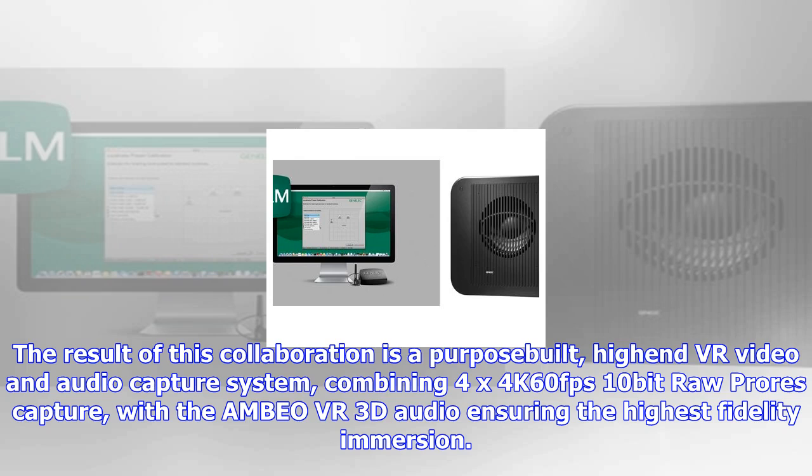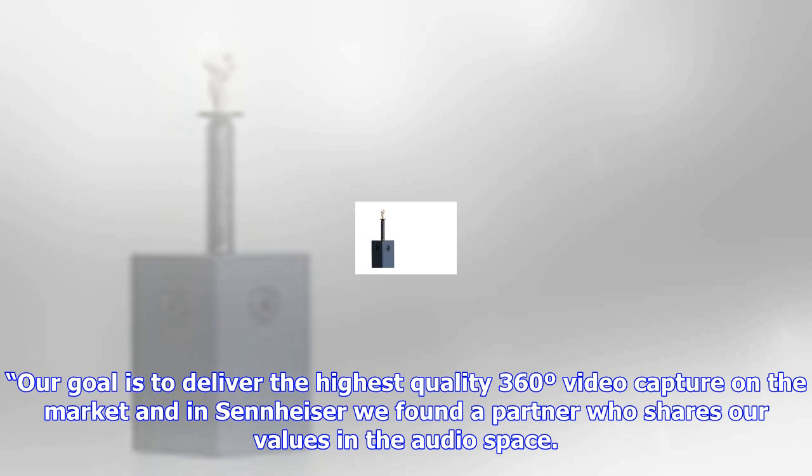With the MBO VR 3D audio ensuring the highest fidelity immersion, our goal is to deliver the highest quality 360-degree video capture on the market, and in Seneacer we found a partner who shares our values in the audio space.